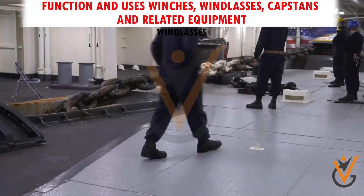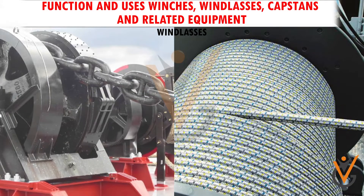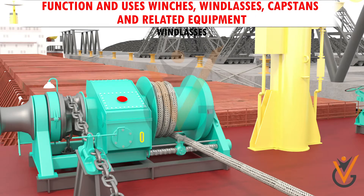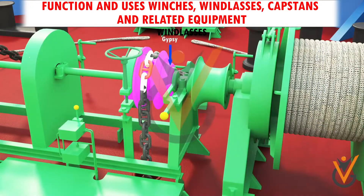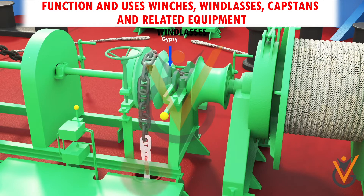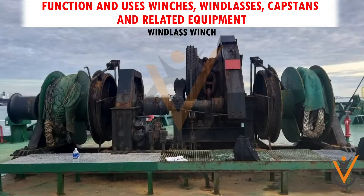Windlass capacity should be three times the weight of the anchor plus rode. The difference between a winch and a windlass is that the line wraps around and around the cylindrical portion of a winch, whereas the line goes into the forward end of the windlass, passes around the gypsy, and exits out the back of the windlass housing.